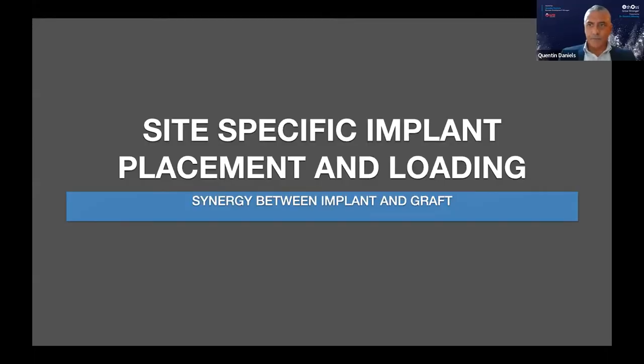Good evening, everyone. Welcome to tonight's webinar. We've got a very interesting subject to share with you this evening. My name is Quentin Daniels. I'm the business development manager for W9, specifically in the surgical area, and W9 is the exclusive importer of Ethos and has been for the last four and a half years.